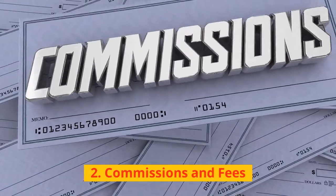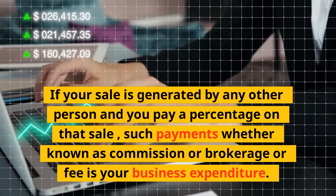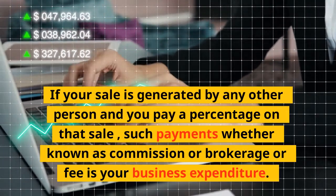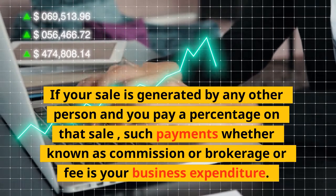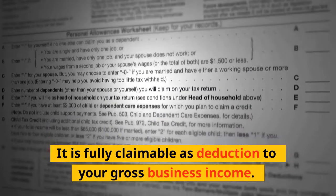2. Commissions and Fees: If your sale is generated by any other person and you pay a percentage on that sale, such payments — whether known as commission, brokerage, or fee — are your business expenditure. They are fully claimable as a deduction to your gross business income.